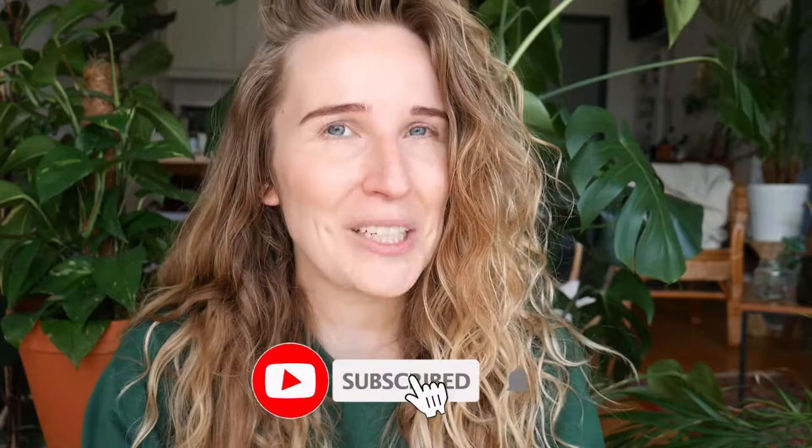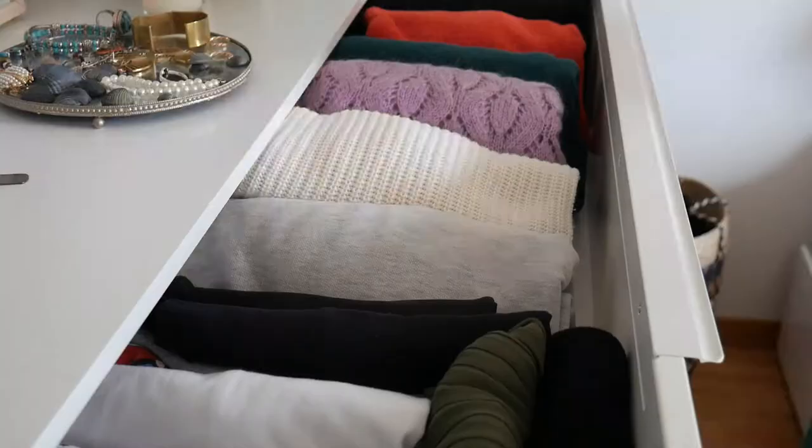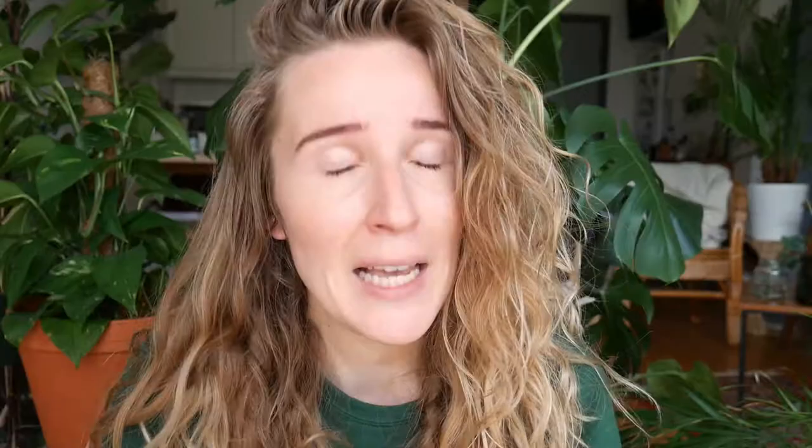Hi guys! Welcome or welcome back! Today's video will be less lifestyle and more educational because I will be talking about cotton and its environmental impact. When I first started out with this sustainable journey, I had no idea. I couldn't distinguish between different fabrics and I didn't know which ones were eco-friendly. But since then, I've done a lot of research and I thought it would be nice to share some of the things that I've learned with you. The idea is that if you guys like this, then I can turn this into a series. So let me know in the comments which fabric I should discuss next. But first, let's talk about cotton.